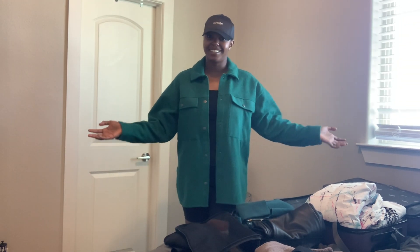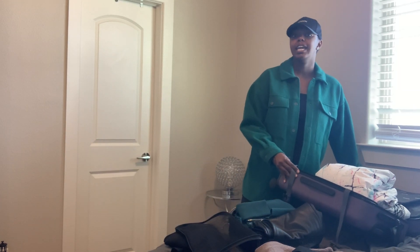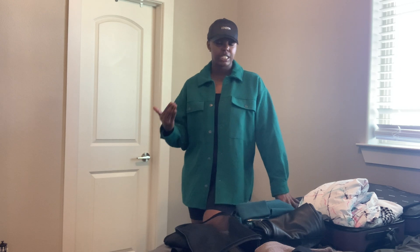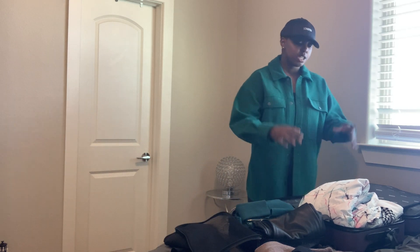Let's get started. First I want to talk about my suitcase — I will be packing in the bigger carry-on Away suitcase. I have had an Away for about five years now and I stand by it. It is really good quality, it's really stood the test of time, and I highly recommend it.